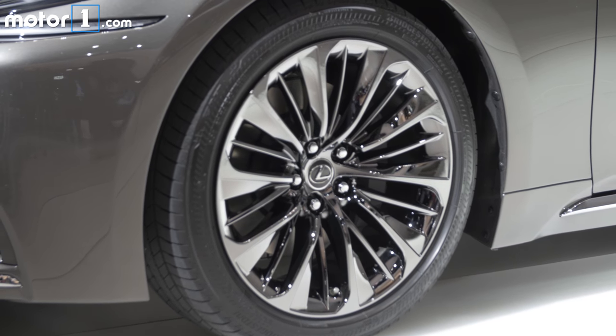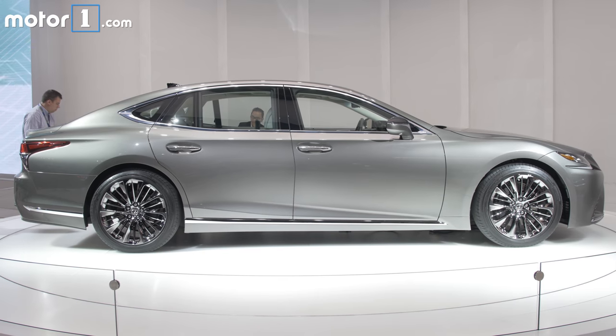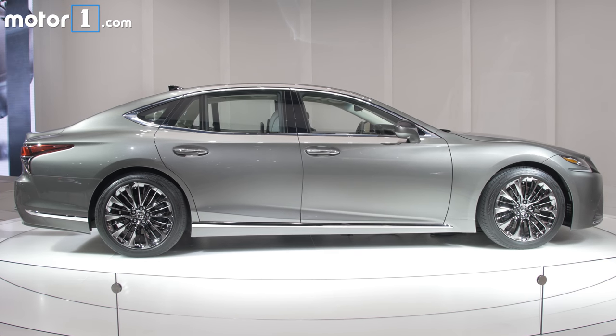It's actually quite a pretty-looking car in person. There are a lot of very gentle curves, and it's perhaps a little bolder than some of the past Lexus LS models we've seen.